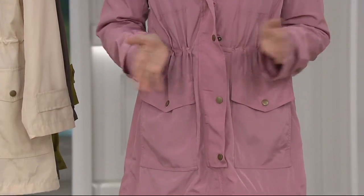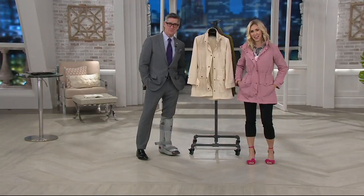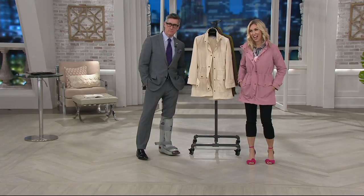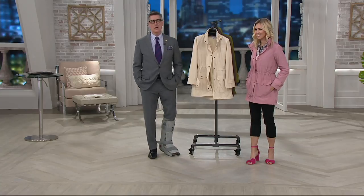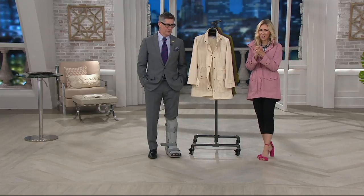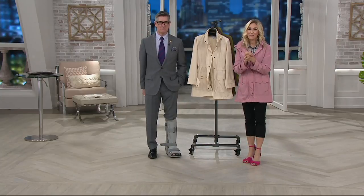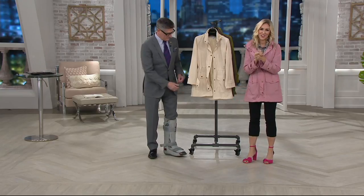Thank you so much for giving us a call. I'm so glad you picked up. Did you get the dangle earrings or the necklace? I got the necklace, I got the tassel necklace, I got the eyelet in the powder blue, and I also had the red jacket with the sparkles — so I'm a Joan Rivers fan. You're going to look like a million bucks. Enjoy it all. Wear it all in good health, Bonnie. Thank you so much. Bye-bye now, Bonnie. Thanks for giving us a call.